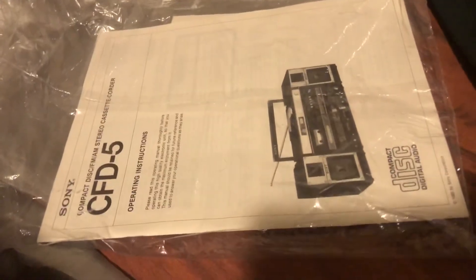There is the manual — no stains — original operating manual and certificates.